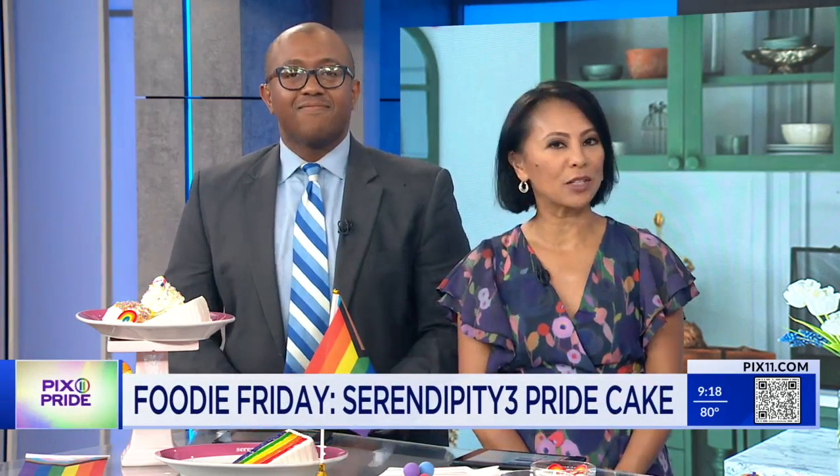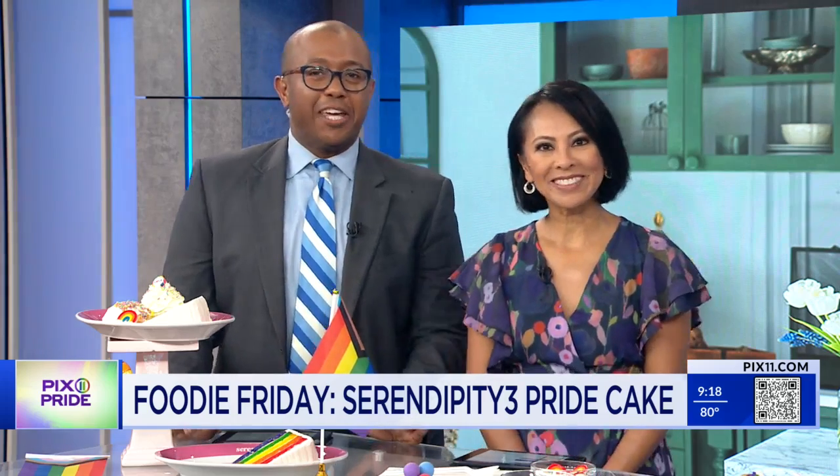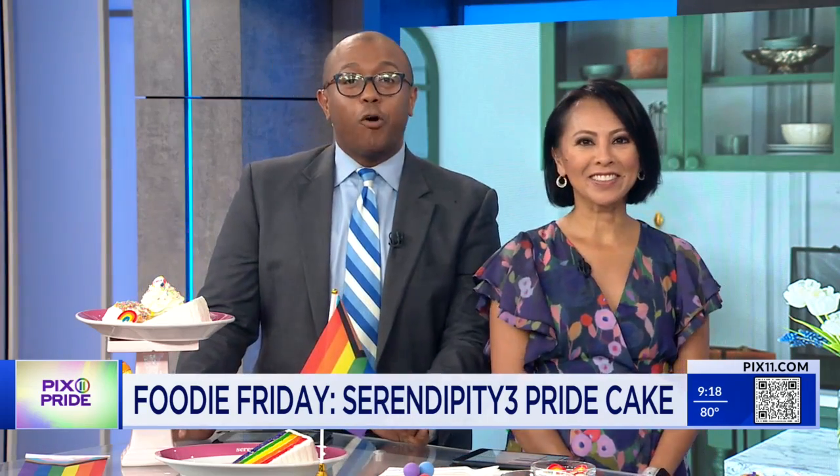For Foodie Friday, we are getting a taste of pride with an incredible dessert from the minds of the folks at Serendipity 3. We're checking out their latest creation, the Pride Over the Rainbow Cake.